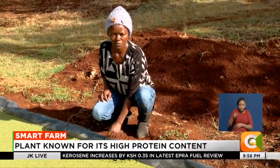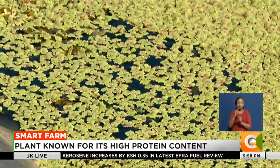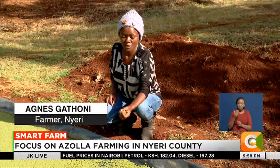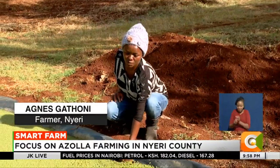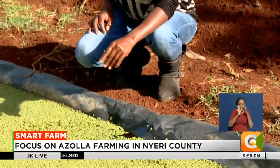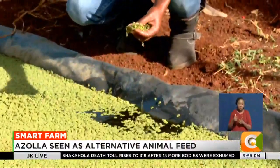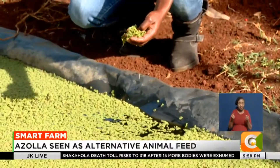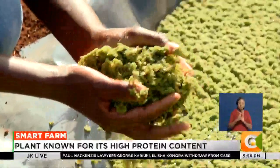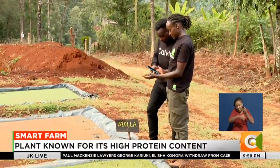This plant has a crude protein content of 23 percent. You introduce your seed and in seven days it is ready for harvest. Many farmers are encouraged to adopt Azolla farming since it helps reduce the cost of feeds. Once harvested using a sieve, the plant is rinsed and pressed to expel excess water before being fed to livestock.